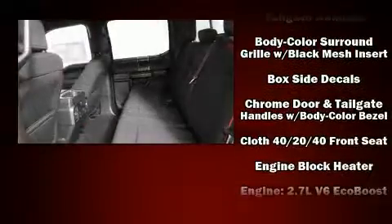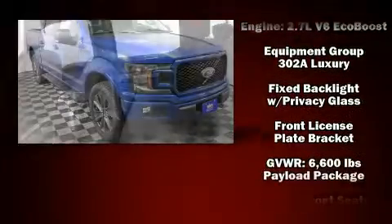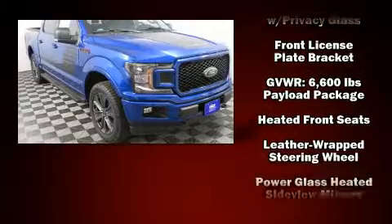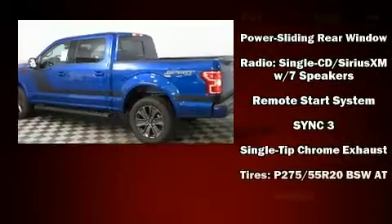Enhancing visibility, comfort, and safety. Audio features include a CD player with MP3 capability, steering wheel-mounted audio controls, and seven speakers throughout the interior.